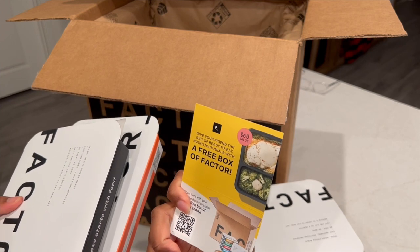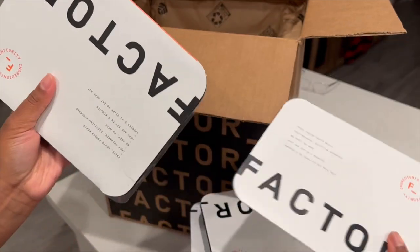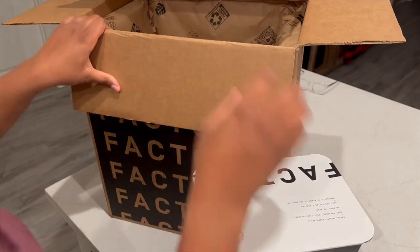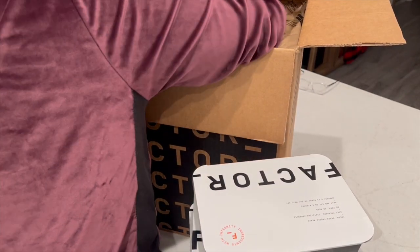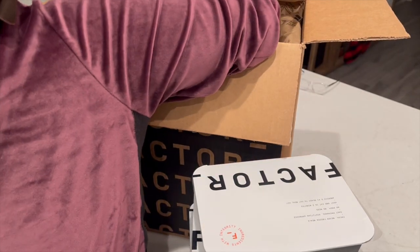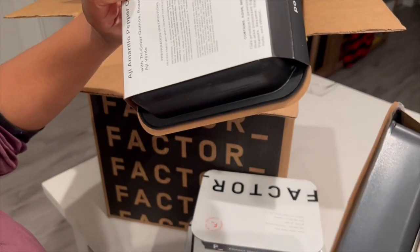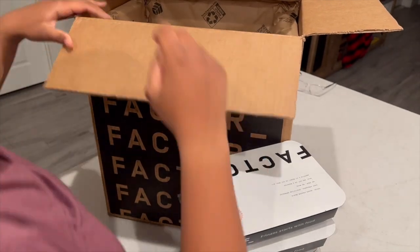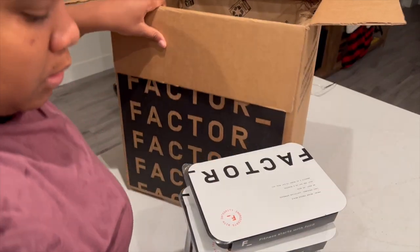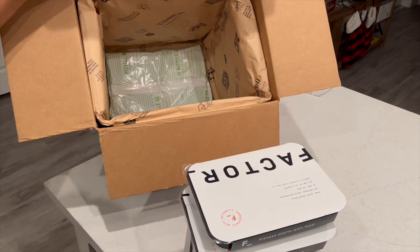The package did come with coupons — three separate Factor coupons that I shared with my family so they can use if they're interested in trying Factor. Another thing I like about Factor is that none of the meals came frozen. Everything was fresh and I just had to put it in the refrigerator. The con is that you do have to use it up within an expiry date — the packaging says not to freeze it — so you have to use it within the timeframe, which is a con, but it's better to eat fresher food anyway.